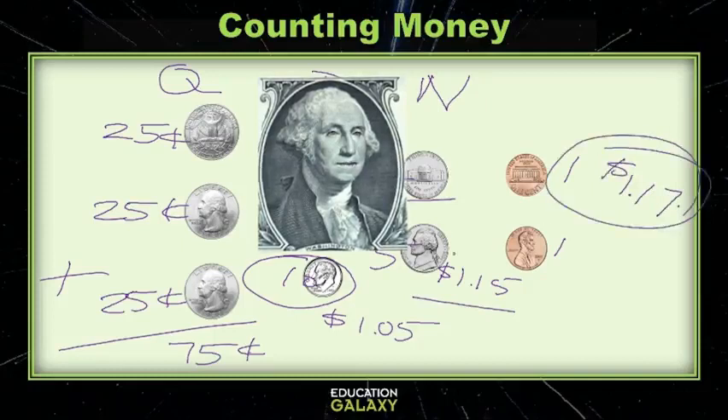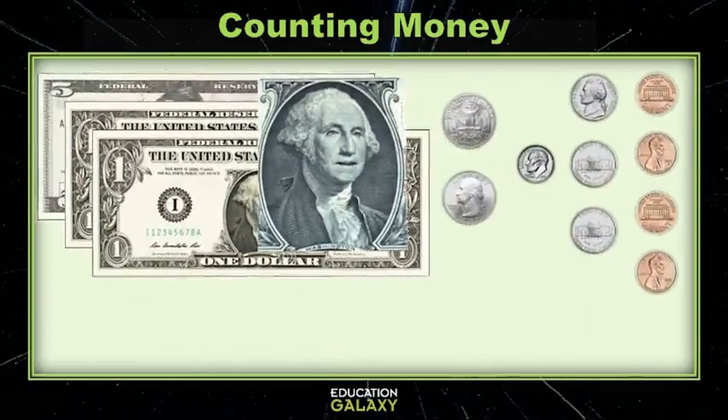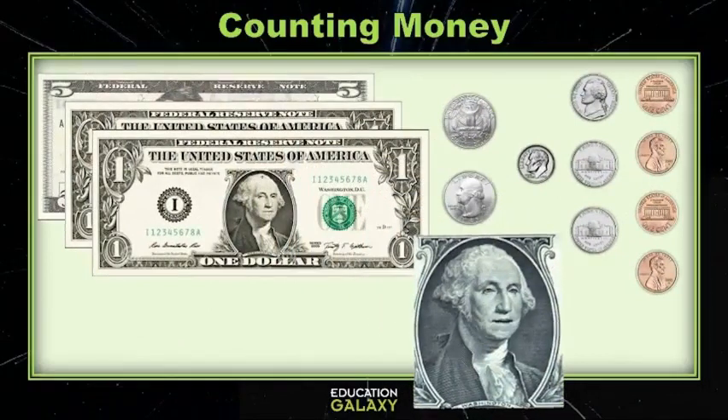Good job! Now let's try one with a mixture of coins and bills! Let's get that organized — there we go! We should pause a minute and take a look at what's on top! My favorite again — the one dollar bill! Such a beautiful man on that one dollar bill — the first President of the United States of America, George Washington!